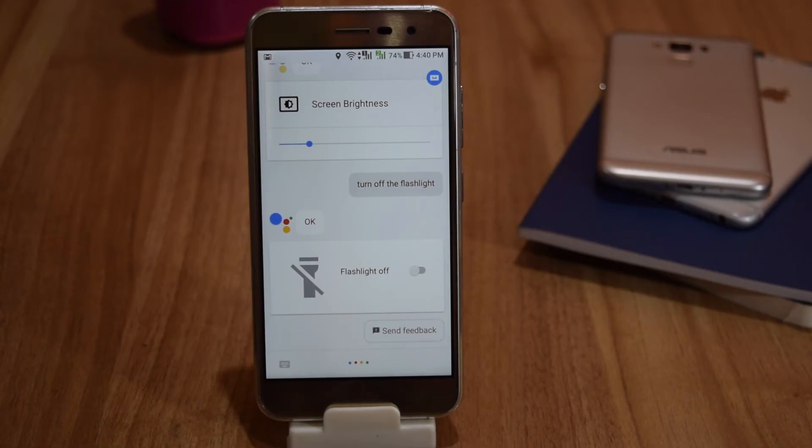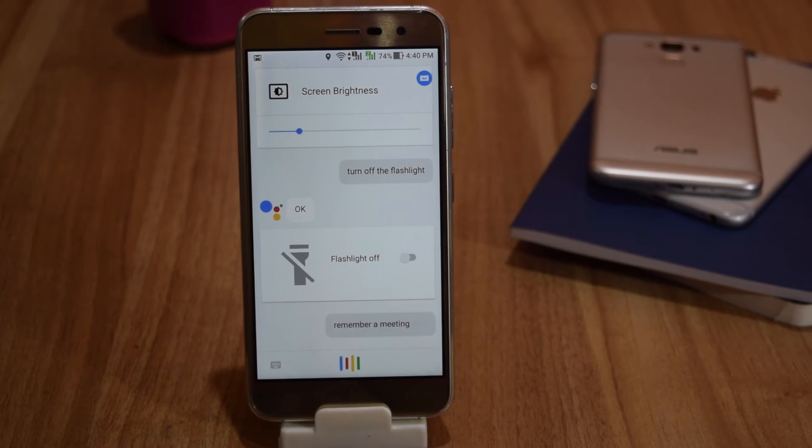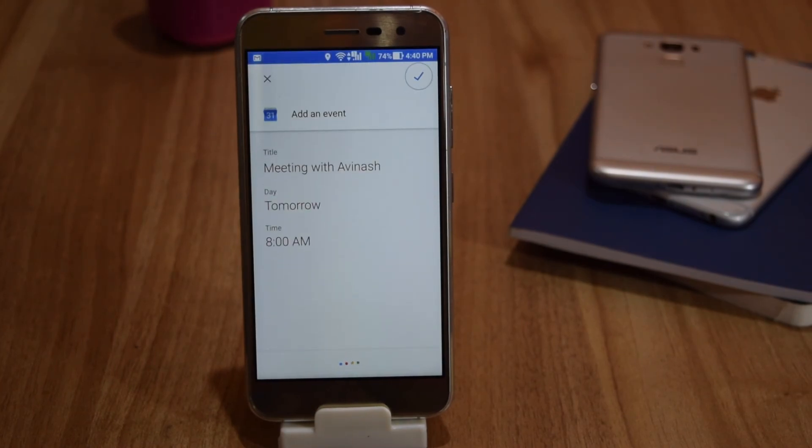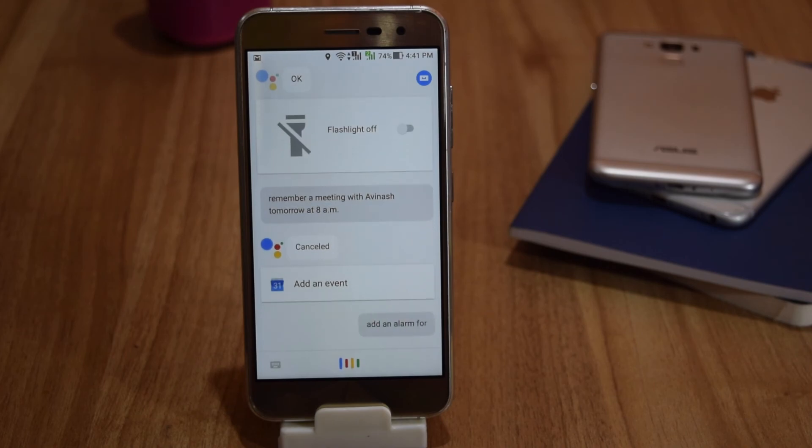It can remember your meetings. For example: 'Remember a meeting with Avonese tomorrow at 8am.' It can also turn on an alarm for you. For example: 'Add an alarm for 8pm today.'